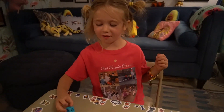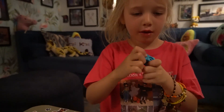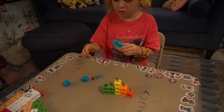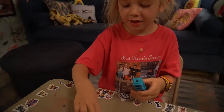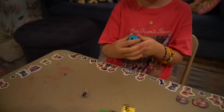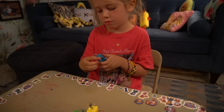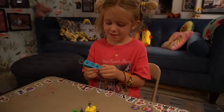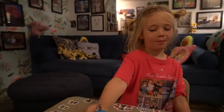Now the last number block we are going to make tonight is number block five. Good job. Today is number five. There she is! Number block five.